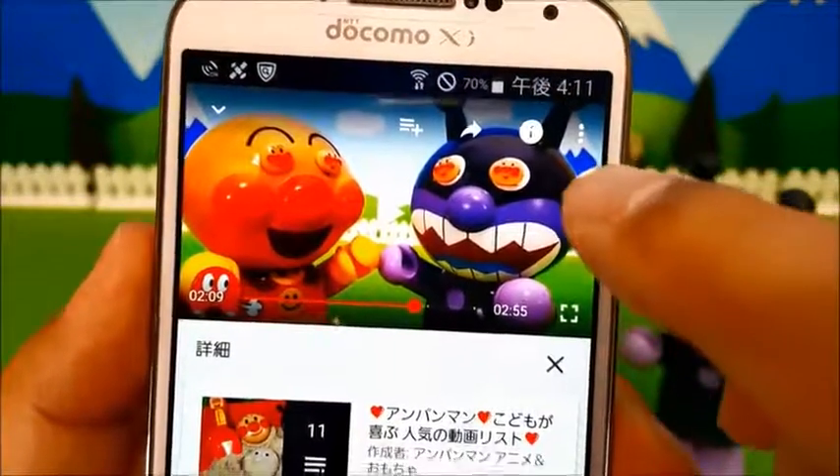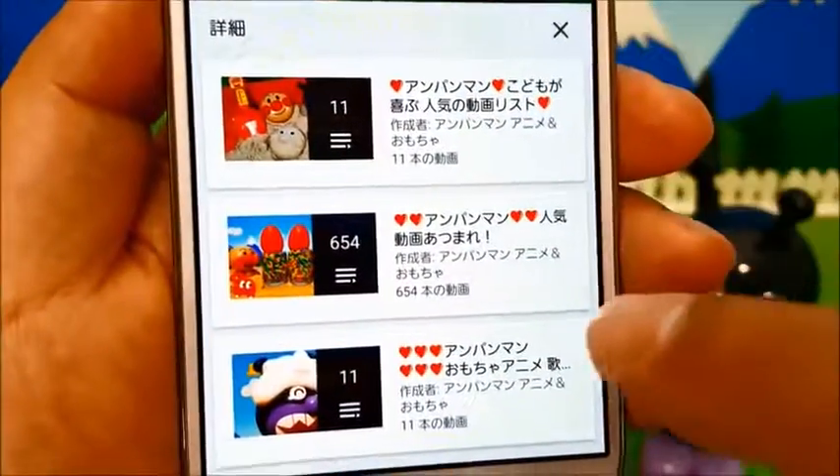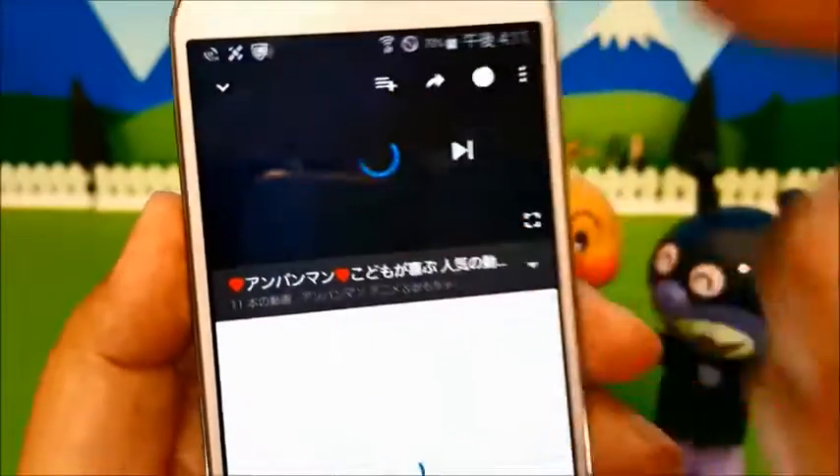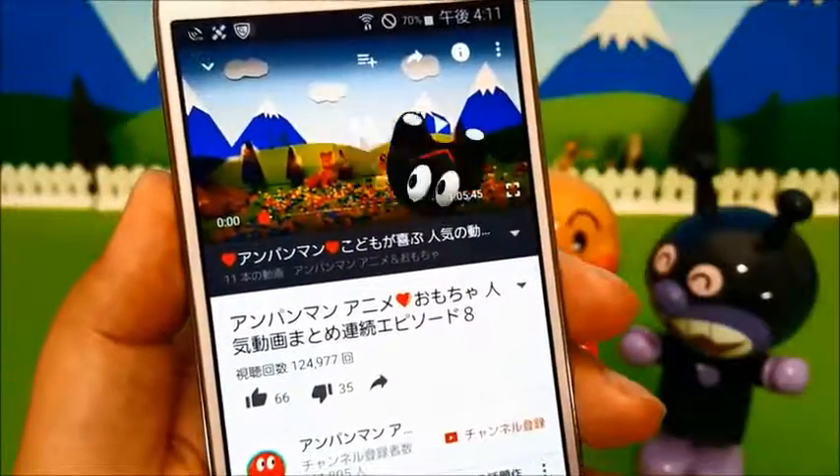今みんなが見ているこの動画の画面にタッチをすると右上に白いボタンが出てくるからこれを押してみてね！そうすると、下のところに楽しい動画がいっぱい出てくるからそれをタッチして、次の動画を見てね！じゃ、待ってるよー！